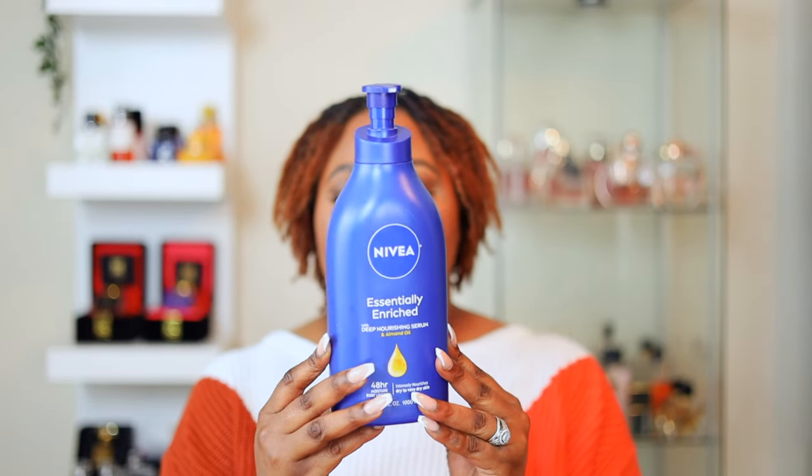I do wear body creams and oils with layering combos. But with these layering combos, the number one body product I use after taking a shower is my Nivea body lotion. This is the essential enriched deep nurturing serum with almond oil — 48-hour moisture, for dry to very dry skin. I love the glow and the fresh, clean scent. It's thick enough to layer fragrances, so this is my go-to base.